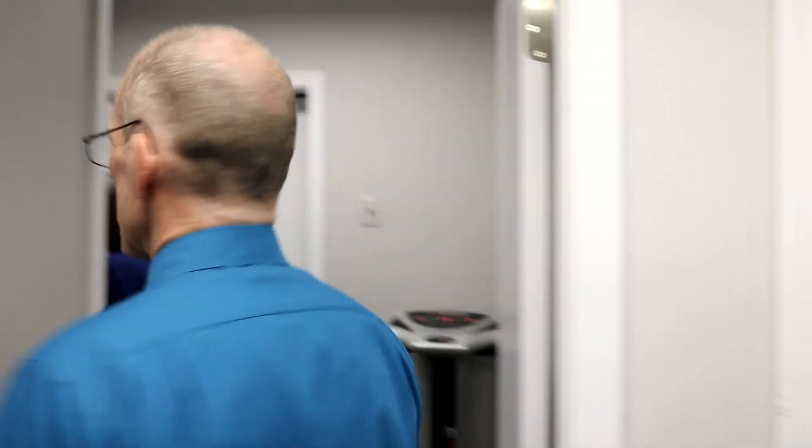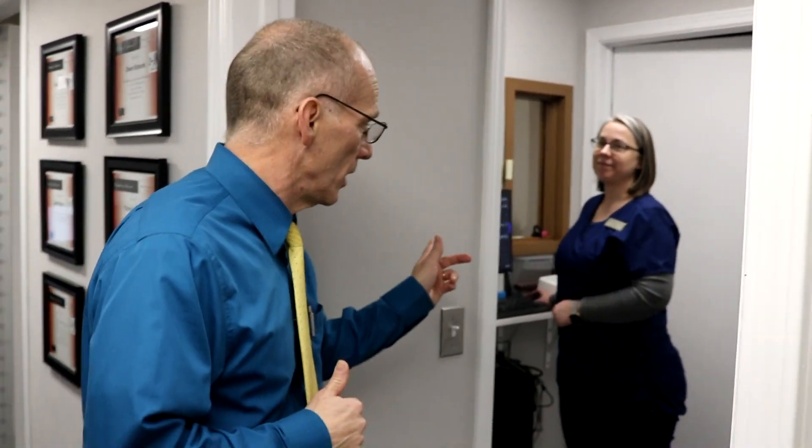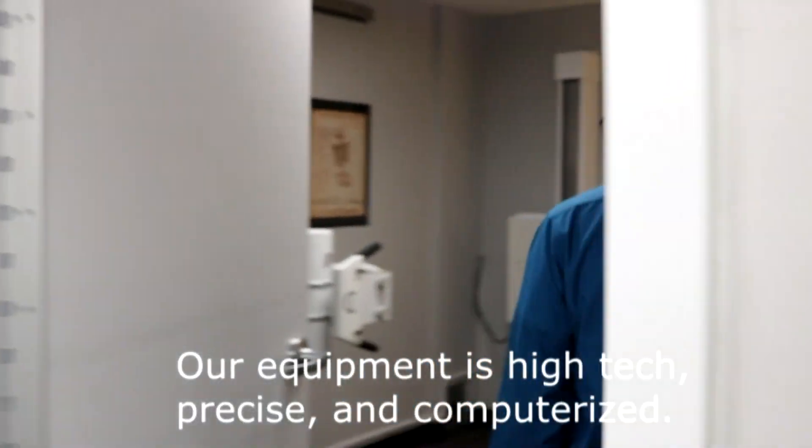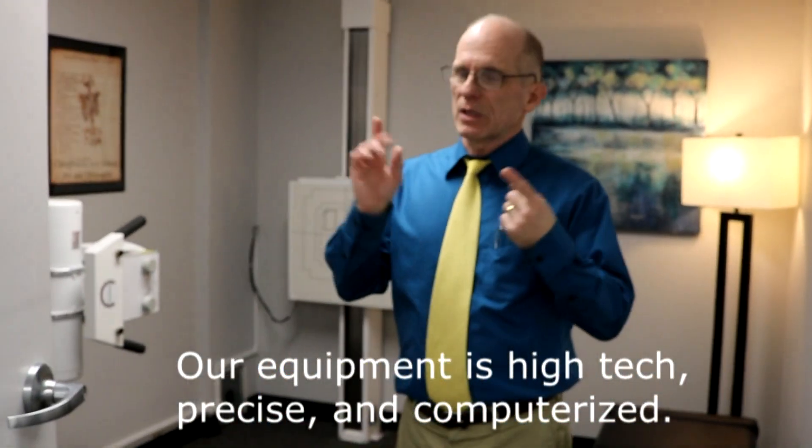Next, if it's appropriate, we'll be taking x-rays. Dawn is one of our trained x-ray techs and will be taking those x-rays. The x-ray equipment we have is brand new and digital, which means we use a lot less radiation, pictures come out much more clearly, and it's very easy for us to show you what's happening with the structure inside.